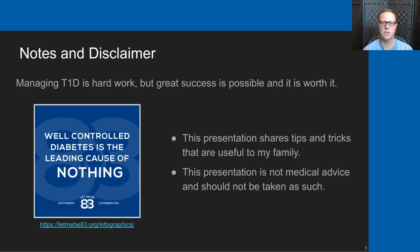In this presentation, I'll share tips and tricks that have been useful to my family, but this presentation is not intended to be medical advice. Please don't take it as such.